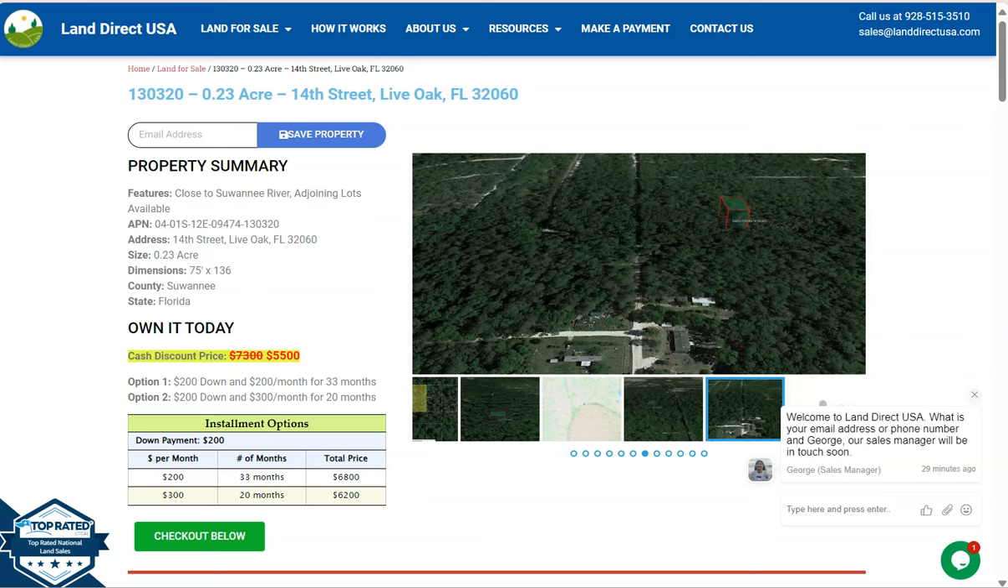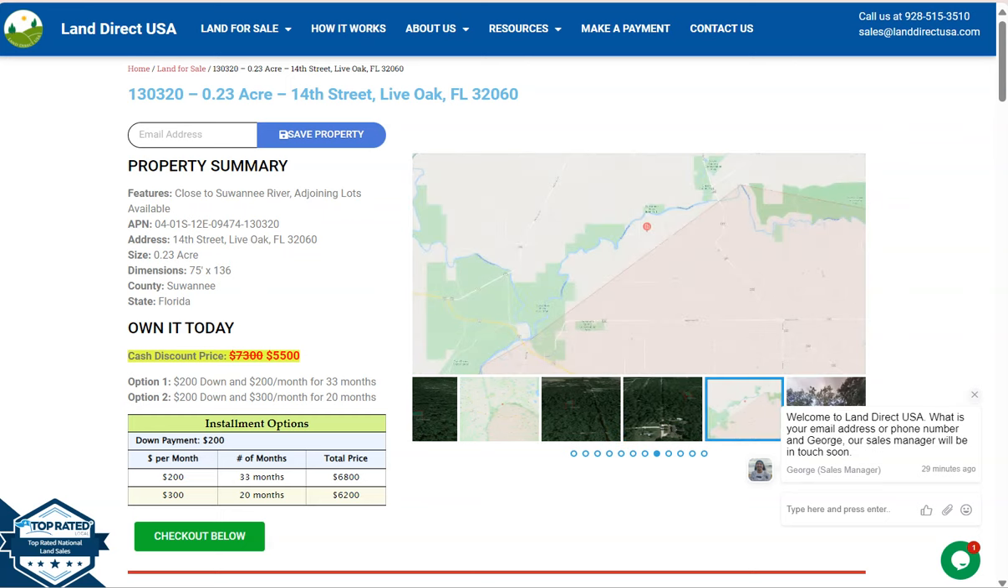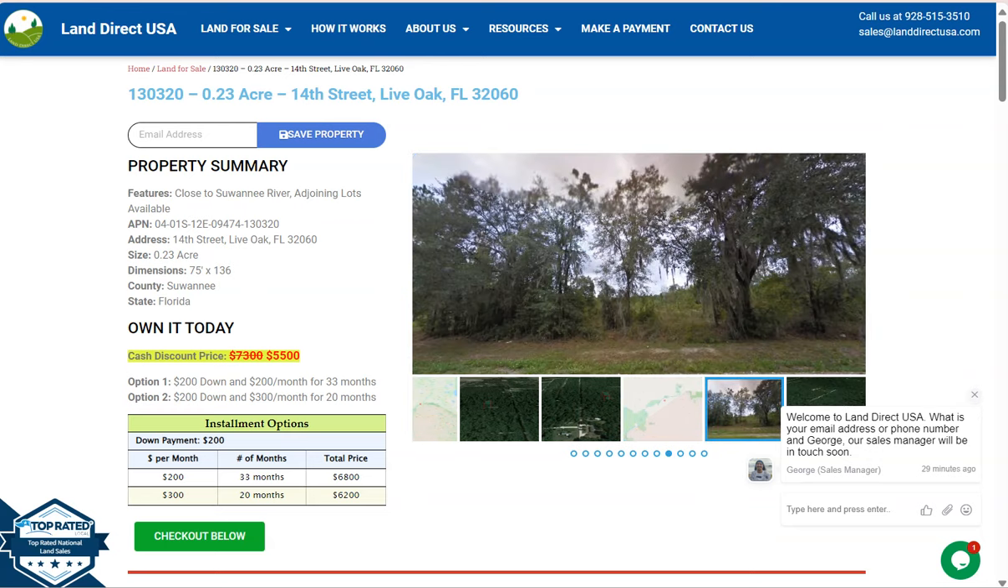Hi everyone, this is from Landry at QSA, your source of quality and affordable land. We have here a 0.23 acre lot. This is at Live Oak, Florida, in Suwannee County, and on this side here we have some gallery photos.